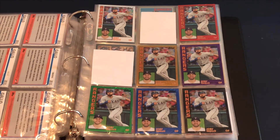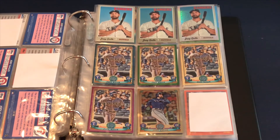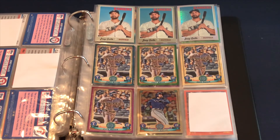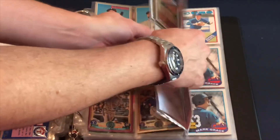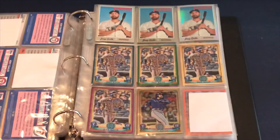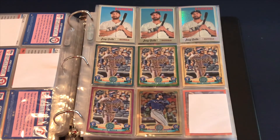Continuing with 2019 Topps Heritage: I've got the base, the chrome, and the chrome refractor — those are serial numbered as well. Then a couple of Gypsy Queens: blue, green, and I think one is actually the base — I put it a little out of order — plus the purple and a chrome version.